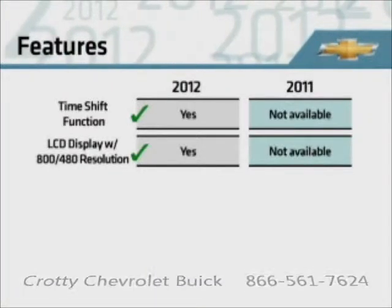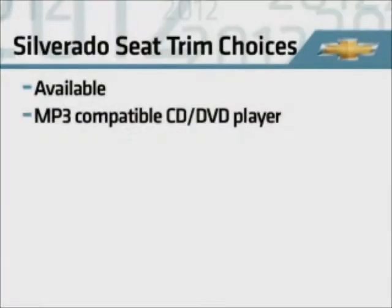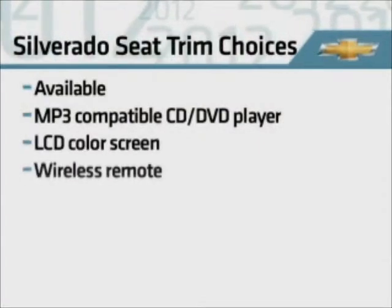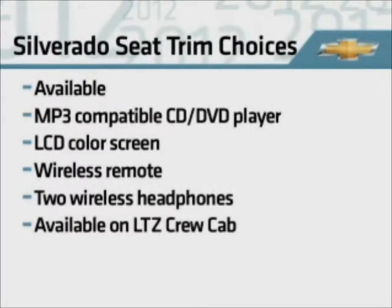Although it's unchanged from 2011, don't forget the available rear-seat DVD entertainment system, which includes an MP3-compatible CD-DVD player, an LCD color screen, wireless remote, and two wireless headphones. It continues to be available on LTZ crew cabs.